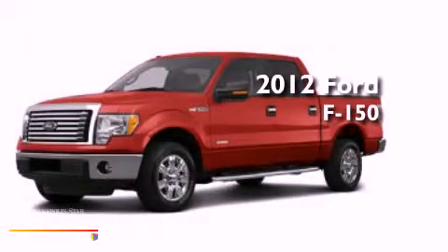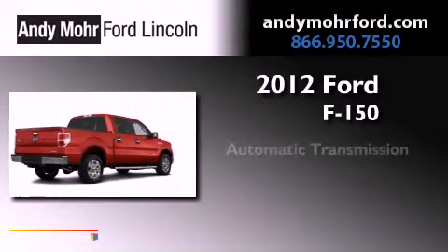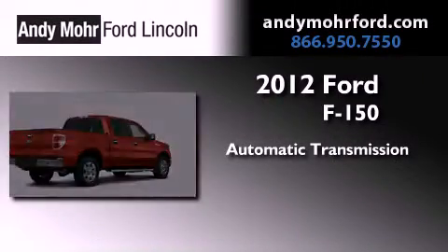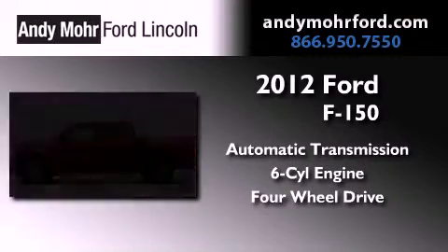This is a brand new 2012 Ford F-150. This truck has an automatic transmission, a 3.5 liter V6, and the added safety and control of four-wheel drive.